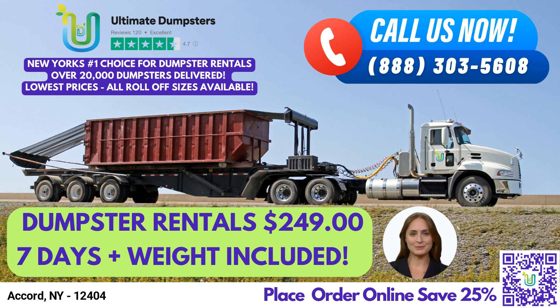At Ultimate Dumpsters, we pride ourselves on providing nationwide coverage, delivering to over 50,000 cities across 50 states and three countries. We source our dumpsters using the best and cheapest local providers, ensuring that our customers get top-quality service at an affordable price.